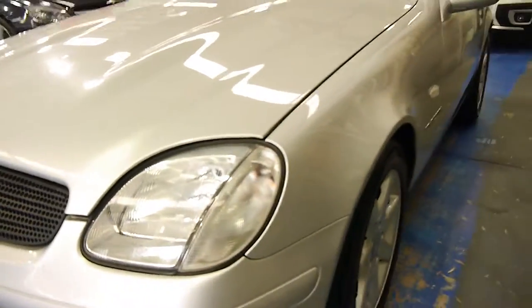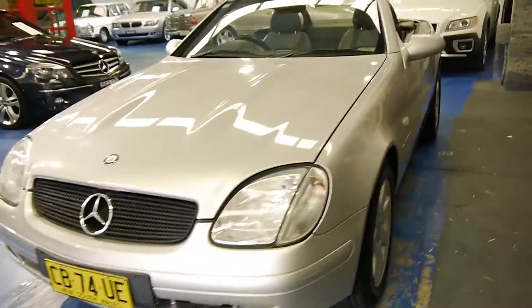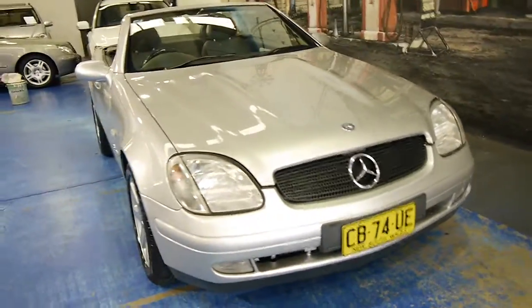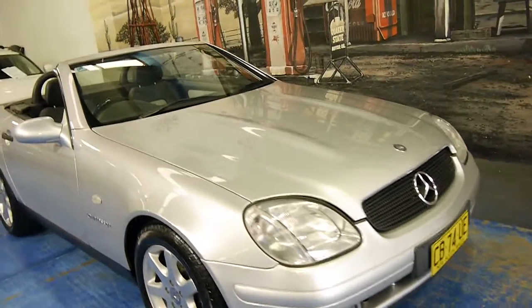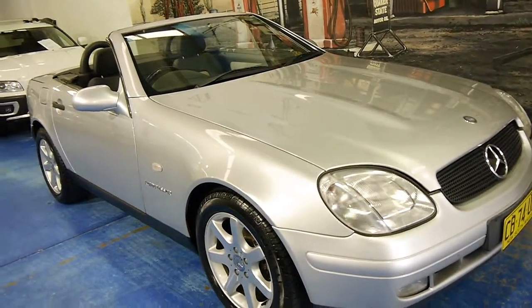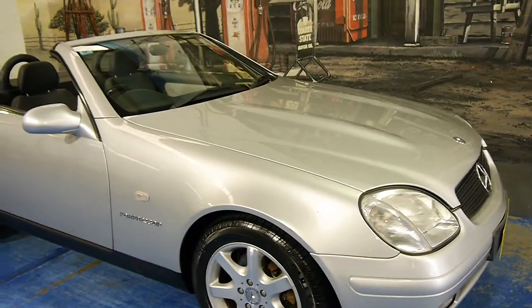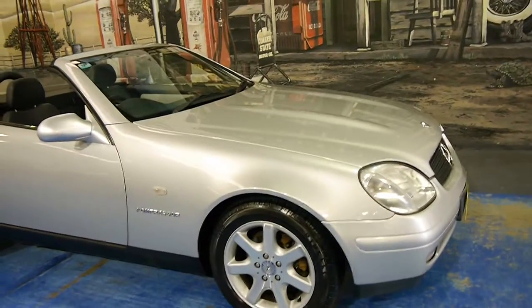It hasn't been in any major accidents and if you're looking for a fun car for getting around on the weekend, or something to drive every single day, something like this is very very good. Mercedes-Benz are easily one of the most reliable of the European cars and the 230 engine has been around for a long time.